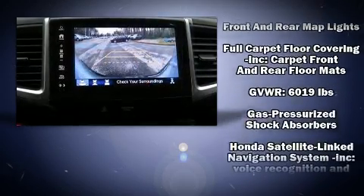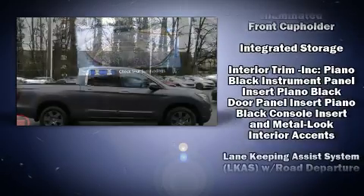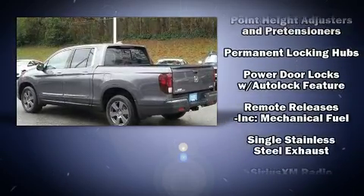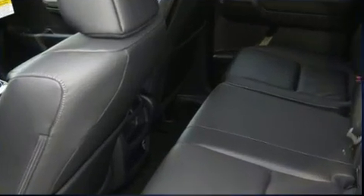Passengers are protected by various safety and security features, including dual front impact airbags, front side impact airbags, traction control, brake assist, a security system, and four-wheel disc brakes with AVS. Sophisticated all-wheel drive technology maintains a firm grip on the road.